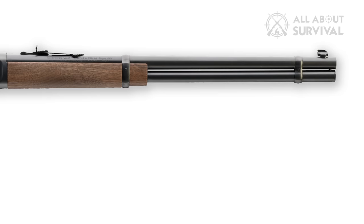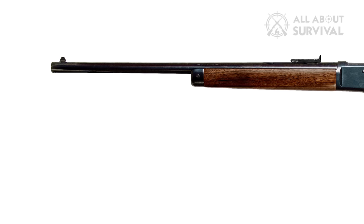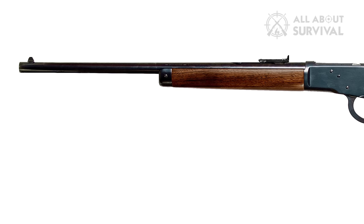As for performance, the company has stayed true to its reputation. It's reliable and also one of the most accurate lever-action rifles compared to its competitors. The downside is you'll pay for all that history and performance.